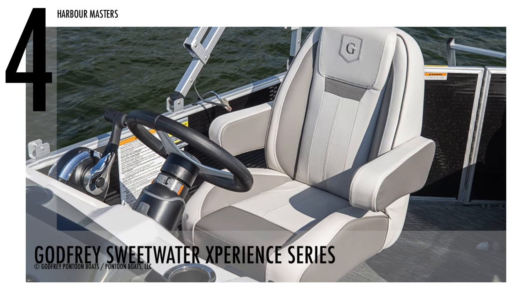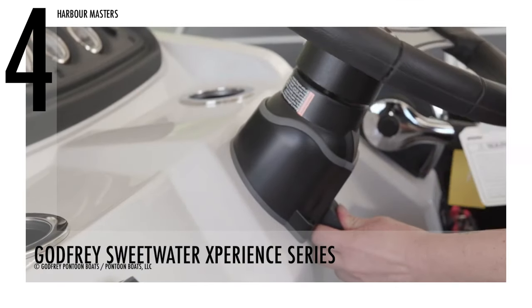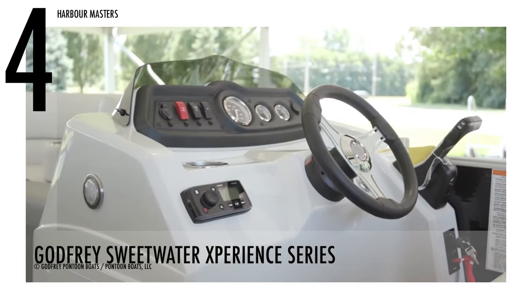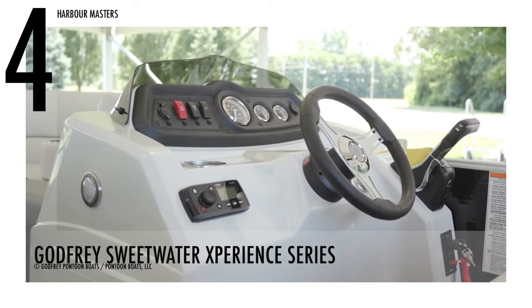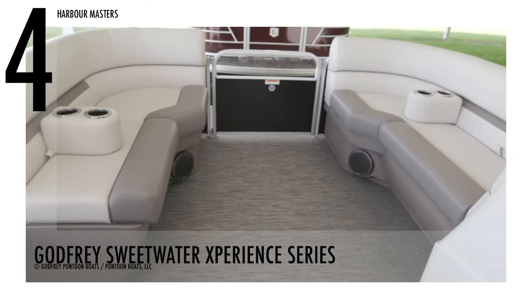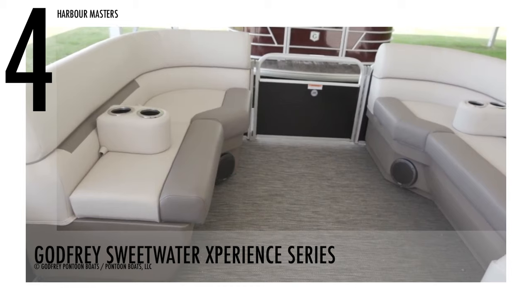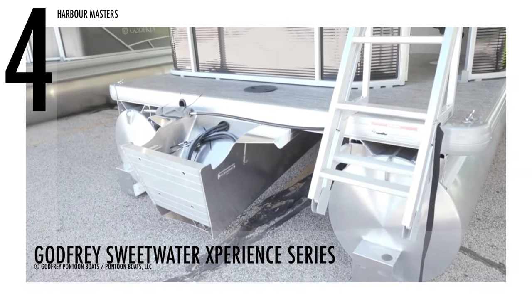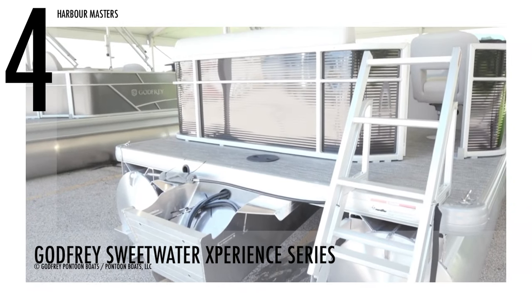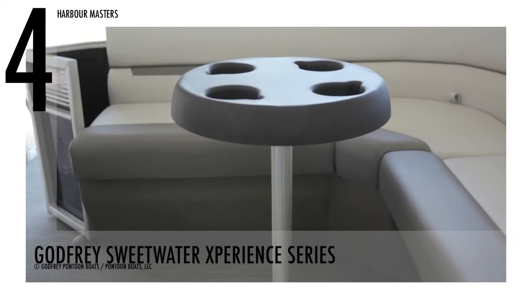The Godfrey Sweetwater Experience 286CX has an upgraded captain's chair — swivelling, sliding, and reclining from the best seat in the model will be a pleasure. This watercraft is also equipped with a Fusion Stereo System, L-shaped stern seating with bow loungers, and a convenient stern gate for a memorable cruising experience. This pontoon boat has a base price of $26,743 US dollars.